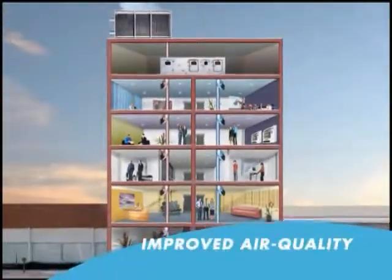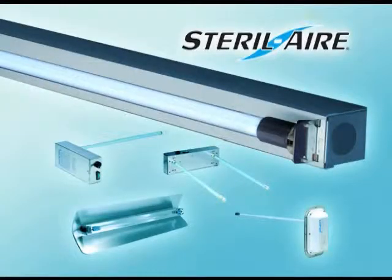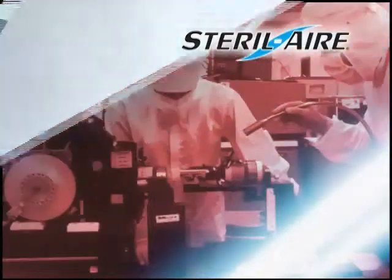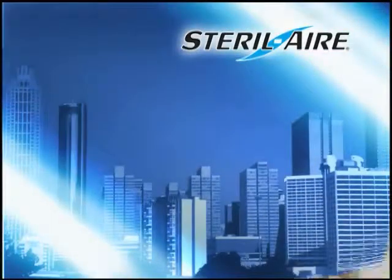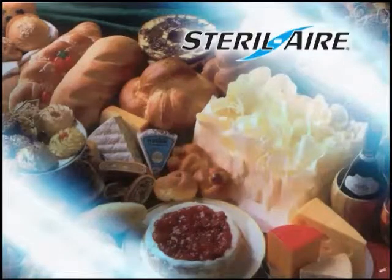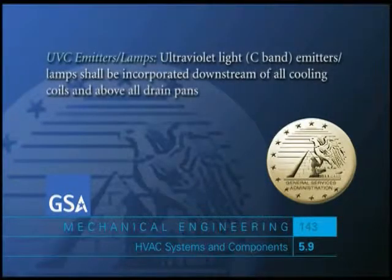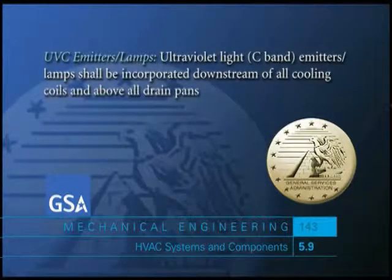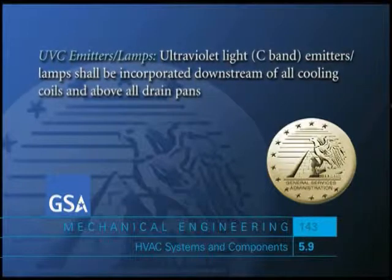The occupants benefit from improved air quality. Sterile Air's UV emitters are used to improve air quality in multiple applications, from industrial, commercial, and home air conditioning, to reducing mold and bacteria in the processing of food. The U.S. government's General Services Administration recommends the use of UV lights in all coil and drip pan installations.